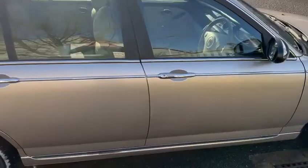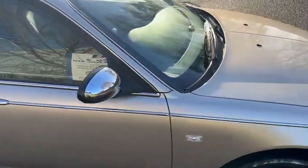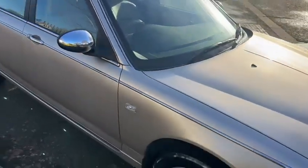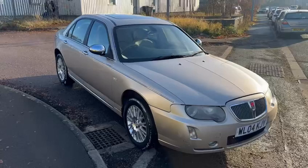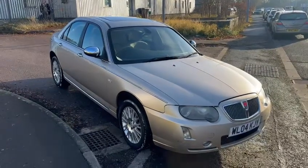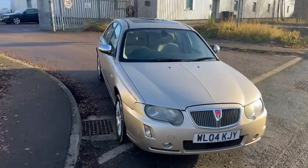We have a couple of little marks — see photographs. I've done around 200 miles in her and she drives as you would expect. I'm always surprised with these, how good they are.